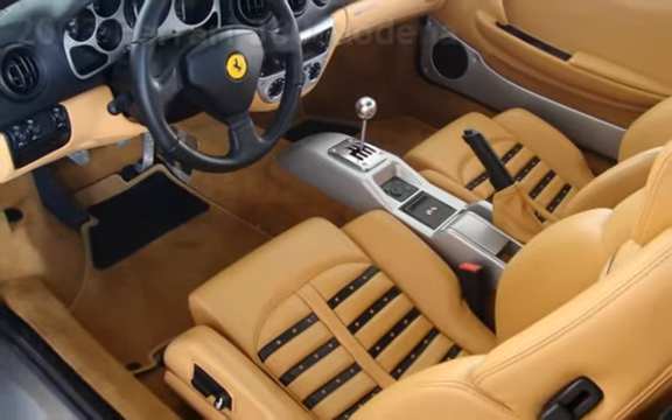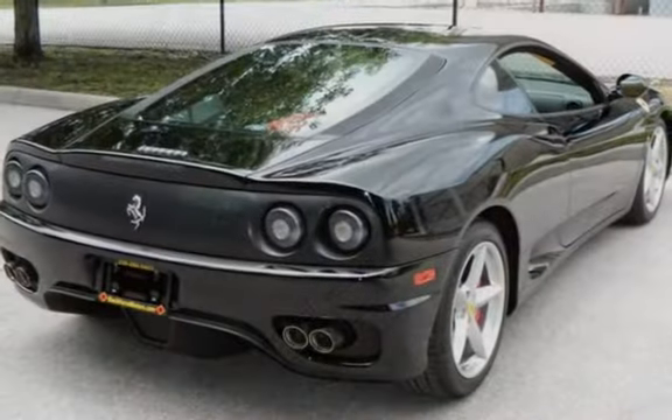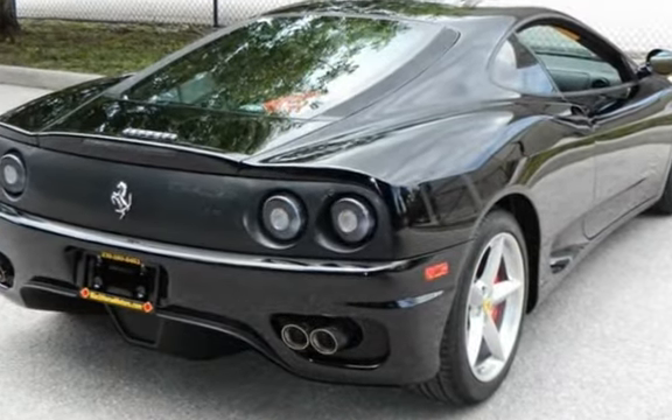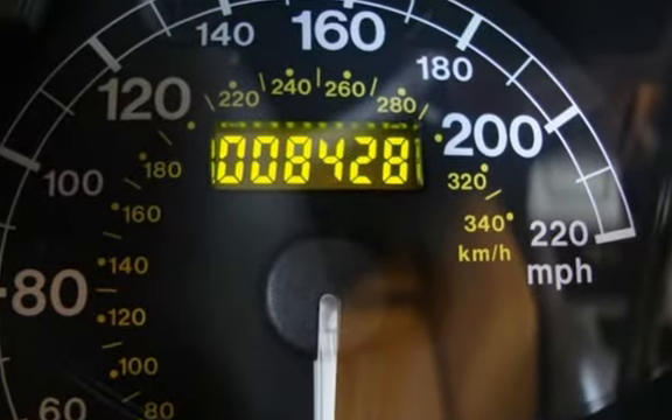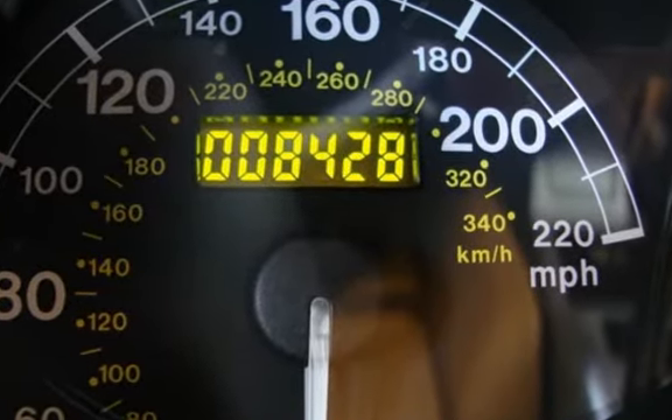Presenting a pre-owned 2003 Ferrari 360 Modena. This two-door coupe has an eight-cylinder, 3.6-liter V8 engine, with rear-wheel drive and a six-speed manual transmission.